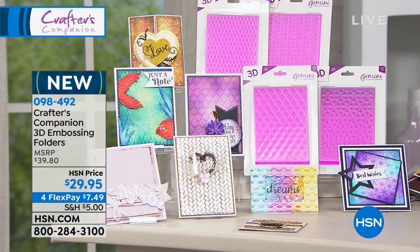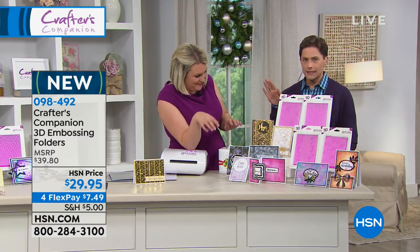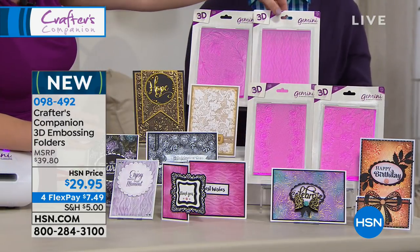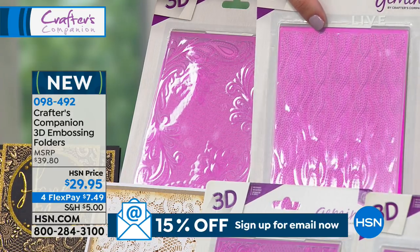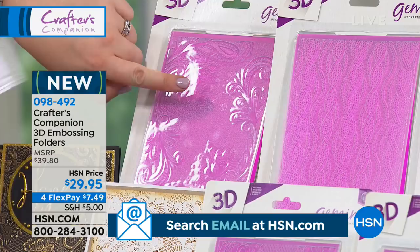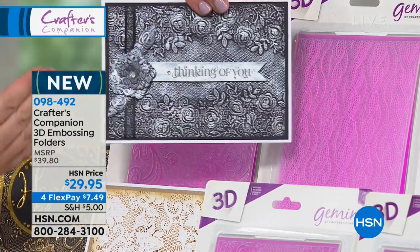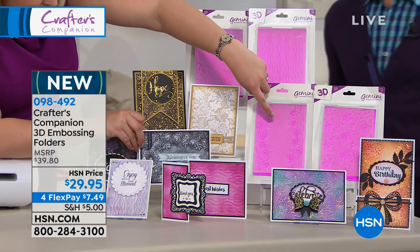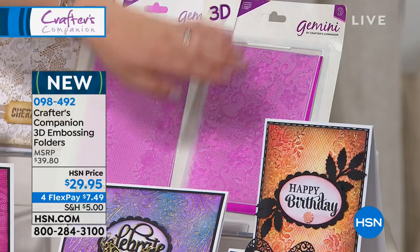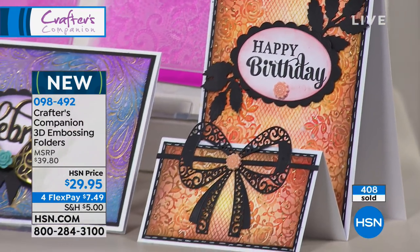These 3D embossing folders are totally exclusive to HSN for the year. What I love is they're so universal — background embossing folders you need all the time. Look at the effect on that woven background, and how the rope designs look when you just add a little bit of metallic wax. This design is a take on our most popular 3D embossing folder ever — you've got a design where part is in the background and the foreground lifts up over the front. We've also done one with roses on both sides, and designs that genuinely look like lace.